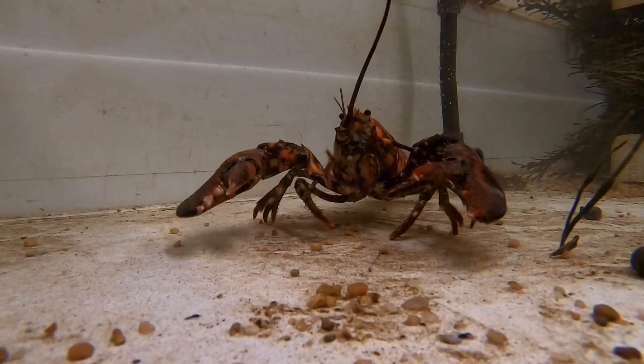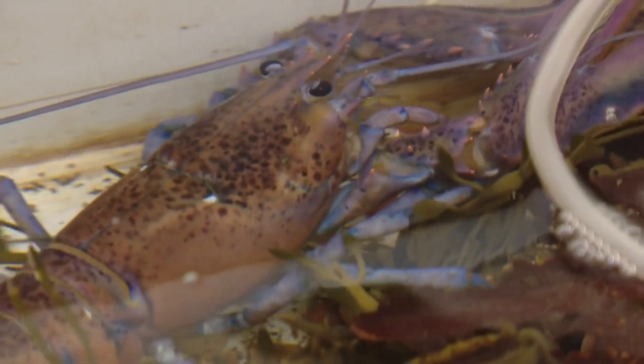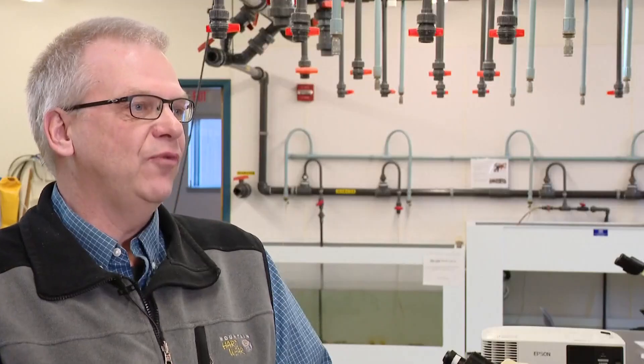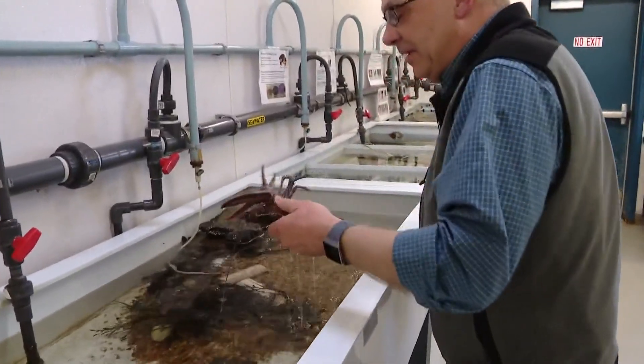News Center Maine's Vivian Lee has the story from Biddeford. Over the past couple of years, these large tanks at the University of New England have become home to a menagerie of rare colored lobsters donated by lobstermen trawling in the Gulf of Maine. 'We use them for outreach, for education, but we didn't do real research with them,' says Marcus Friedrich, a professor of marine sciences at UNE.